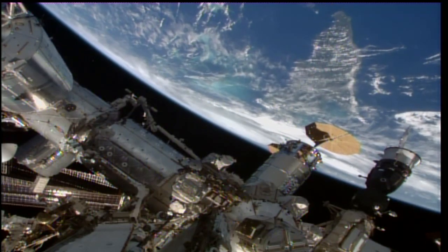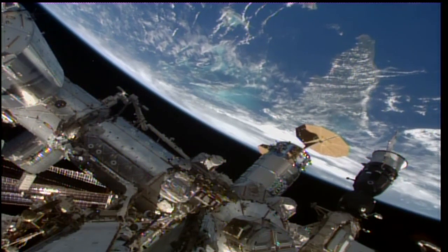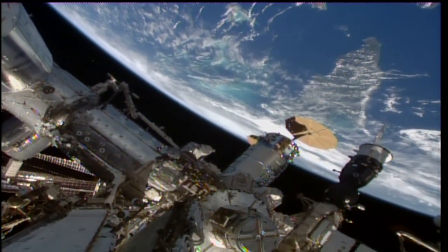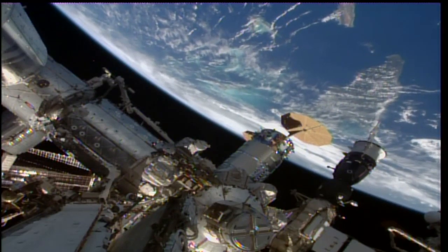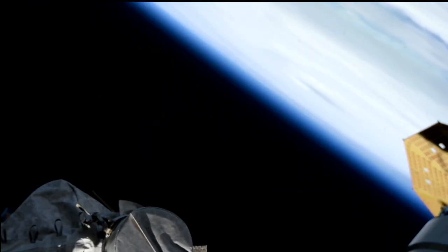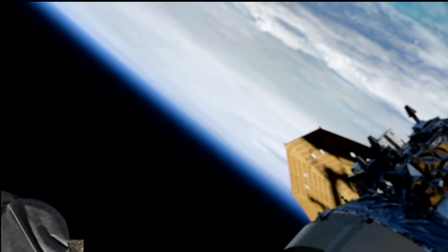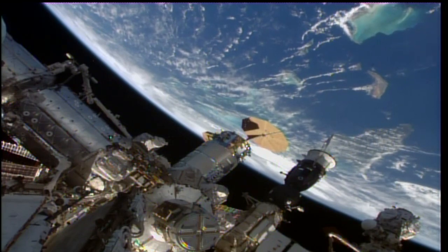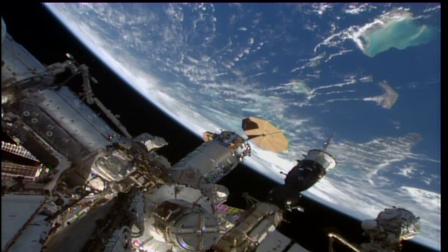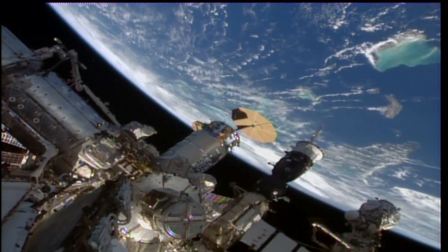We thought it would be beneficial to bring you these views in real time as the International Space Station passes over the system. Tropical storm warnings have been put out for the entire east coast of Florida, all the way up to the border of North Carolina and South Carolina. Hurricane warnings have been issued from the Tampa Bay area all the way through the Big Bend into a large portion of the Florida Panhandle.